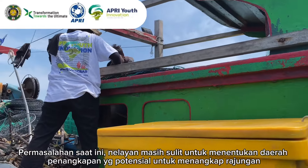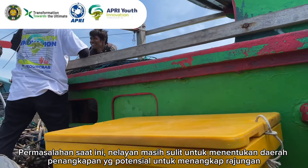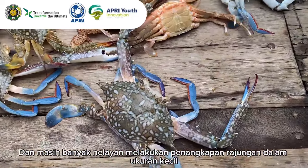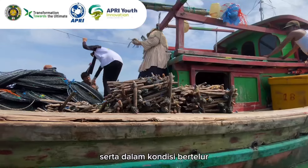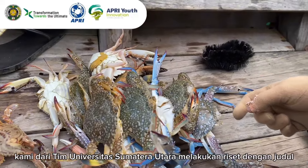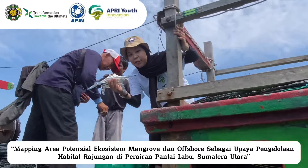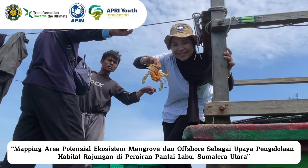The current problem is that it is still difficult for fishermen to determine potential fishing areas to catch blue swimming crabs, and there are still many fishermen catching blue swimming crabs of small size and in spawning condition. Departing from this problem, we from the University of North Sumatra team conducted research titled: Mapping the Potential Area of Mangrove and Offshore Ecosystems as an Effort to Manage the Habitat of Blue Swimming Crab in the Waters of Labu Beach, North Sumatra.